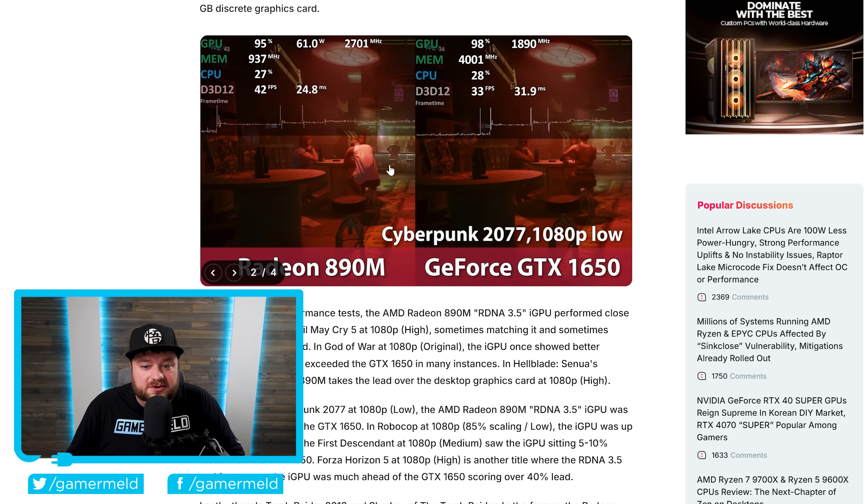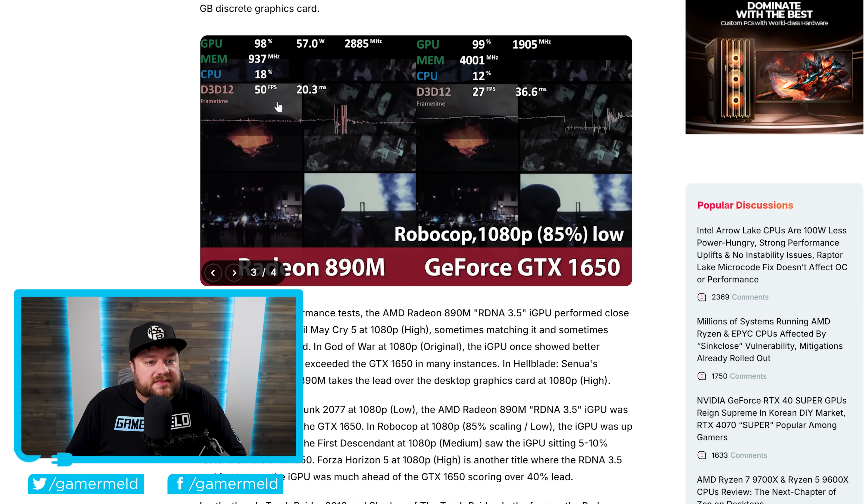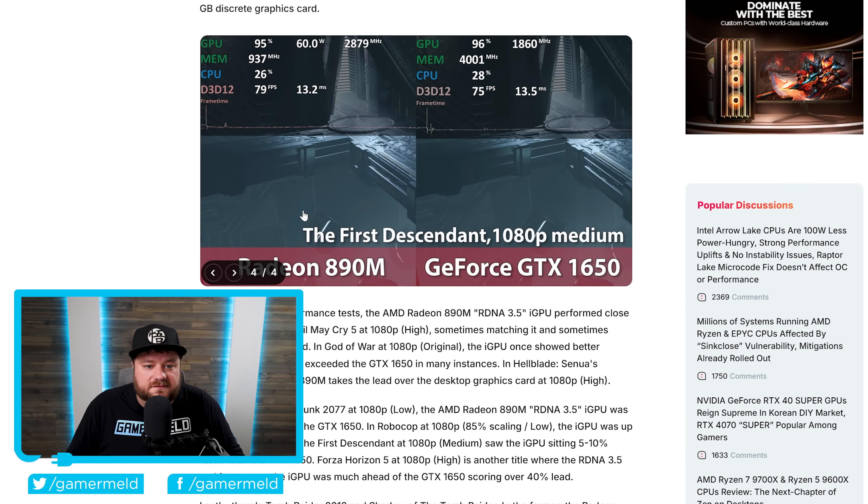Moving over to Cyberpunk 2077 at 1080p low, we're talking 42 FPS versus 33 — a very big difference. Then in the new RoboCop game, 50 FPS versus 27, nearly double the FPS. And finally, The Ascent is pretty much neck and neck at 79 FPS versus 75. But all in all, across all of these benchmarks, it was an absolute blowout for the integrated Radeon 890M.